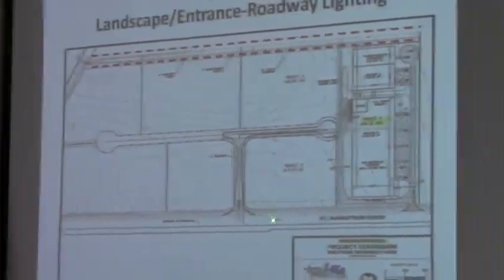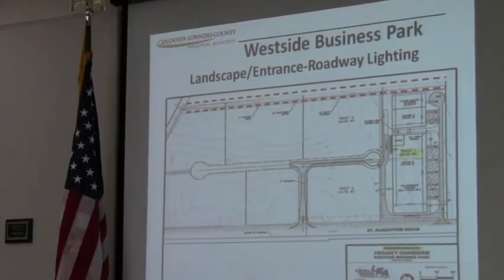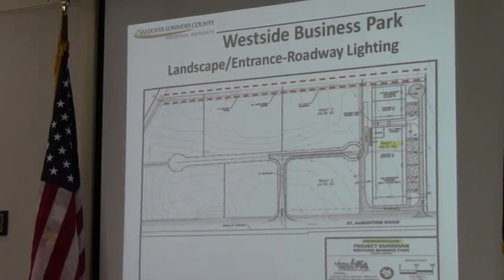There are some minor modifications that we're going to do to the curb area along this area here, as you have the entrance and exit on St. Augustine. We spoke about that at last month's meeting, just to make sure that we've got plenty of room for truck access into the park at that location. We expect that work to be completed by the end of this week.